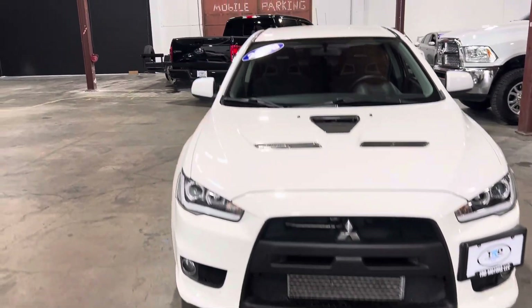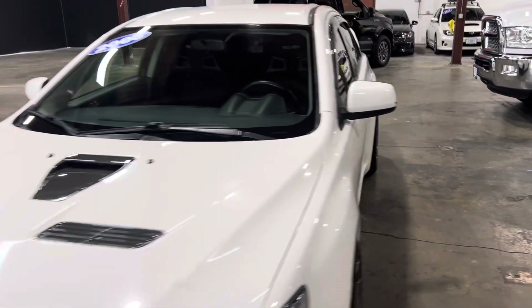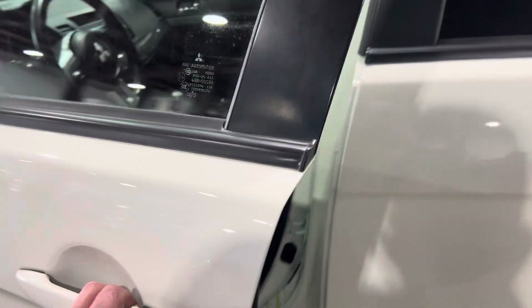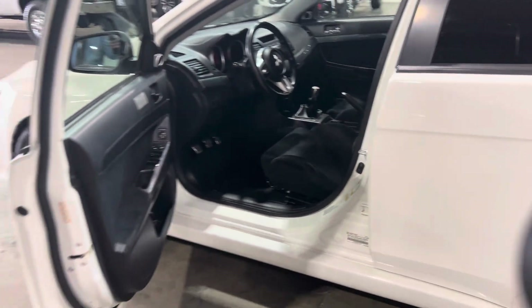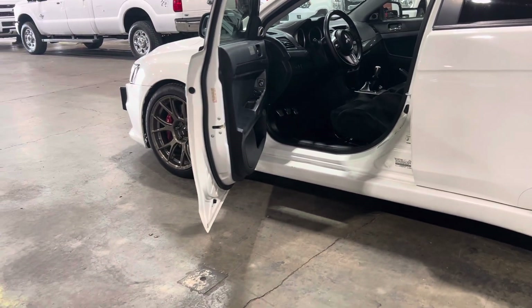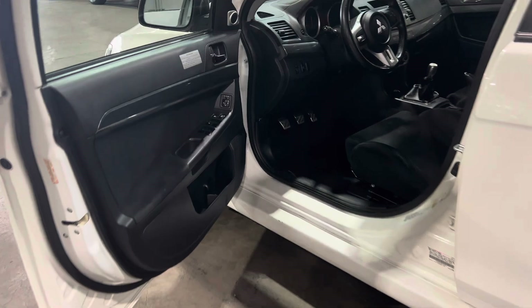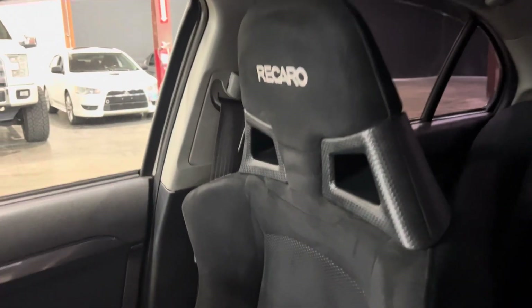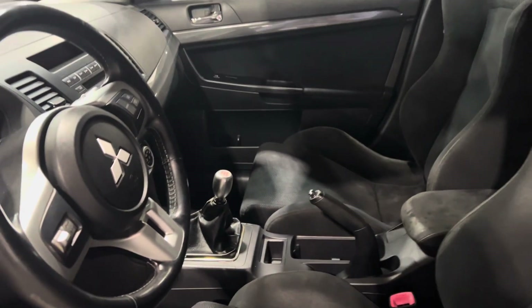Again, just want to get outside condition. All right, let's get to the inside here. It has a convenience package, so as long as you have the key in your pocket you can lock and unlock the door. Power windows, power locks. Let's get the condition of the seats here — tiny bit of wear there on the Recaro seats.